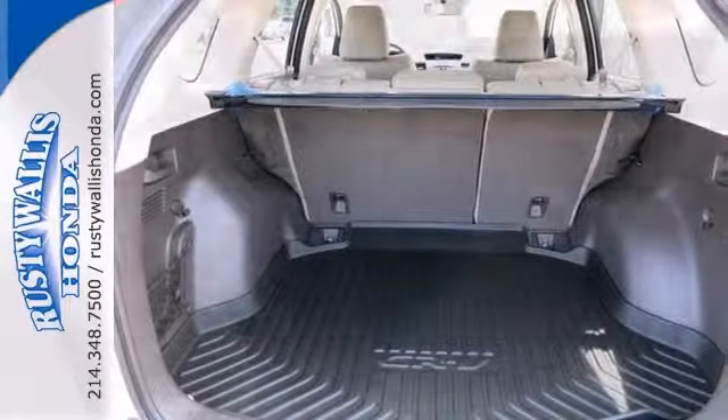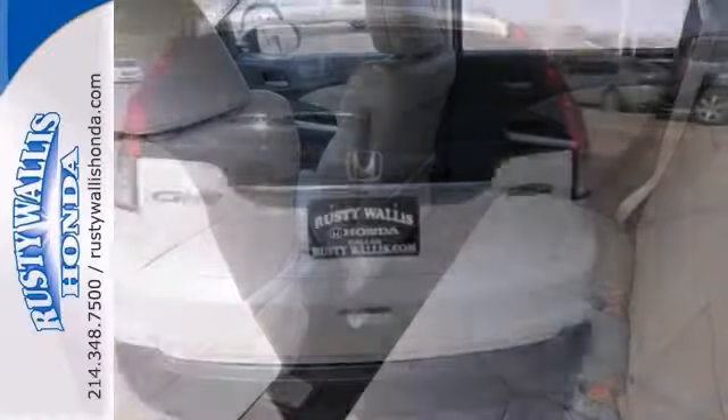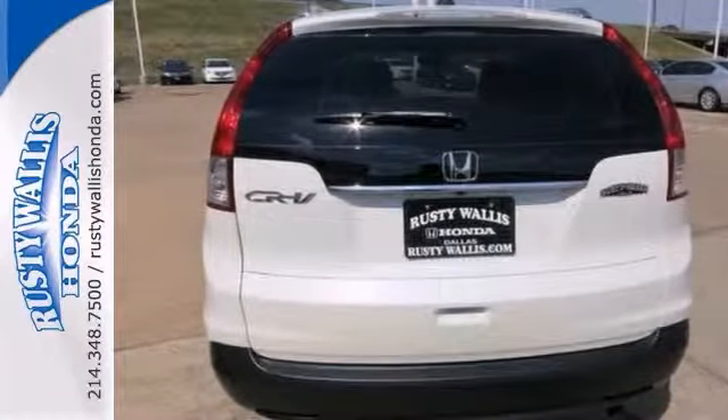This CR-V will save you money by keeping you on the road and out of the mechanic's garage. Come in for a test drive.